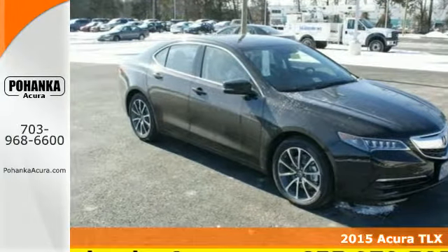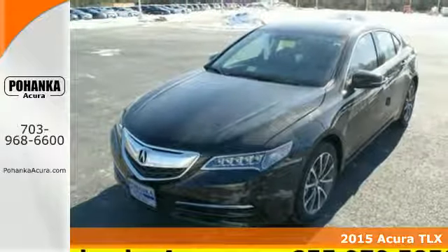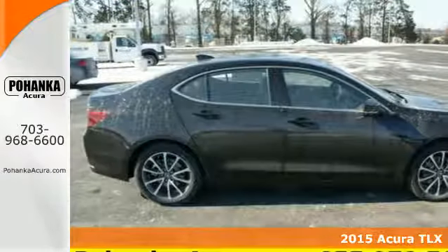Here's a 2015 Acura TLX. It takes the journey, not the destination cliché, and maximizes that experience.